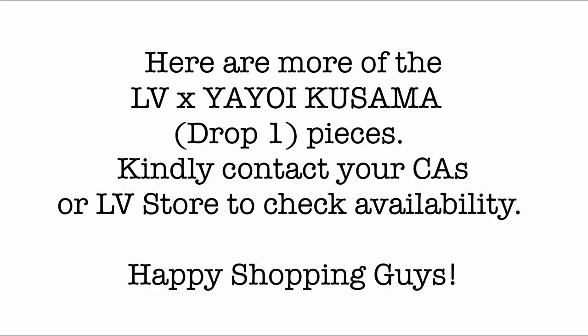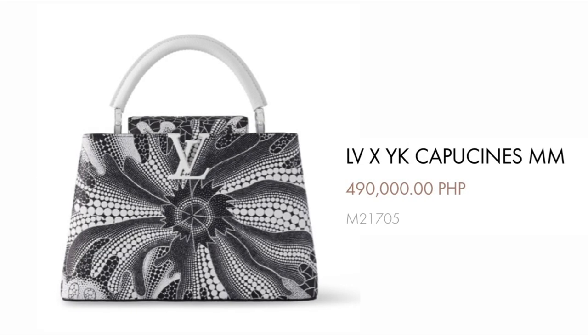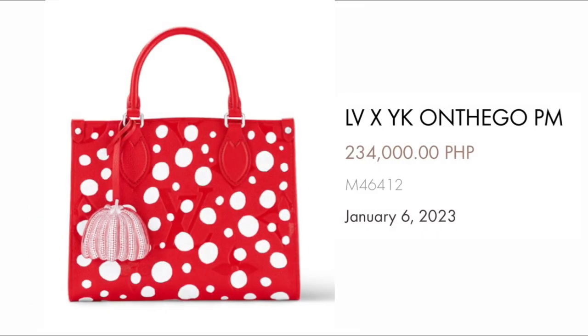Here are more LV x Yayoi Kusama Drop One pieces — kindly contact your CA or LV's store to check availability. First, we have the Capucines MM for $490,000. Just look at the very beautiful intricate artwork of Yayoi Kusama. Next, we have the On-the-Go PM with a launch date of January 6th for $234,000 in Red Empreinte leather.